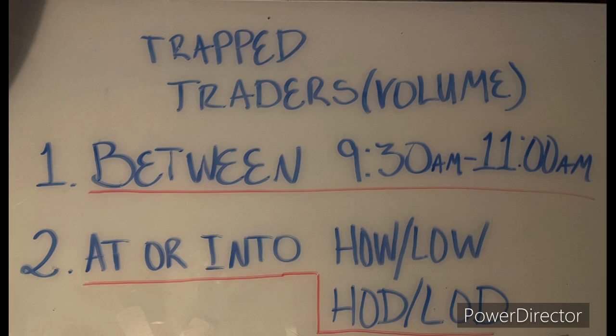When it happens at 10 or 11 o'clock it's a specific setup we're looking for, but a lot of times it'll happen between 9:30 and 10:30. We'll get a stop hunt in one direction and then a trade. We're looking for this to happen between 9:30 and 11 a.m. at or into the high of the week or low of the week level, or the high of the day or low of the day level. We're looking for these setups between 9:30 and 11 at or trading into one of these levels.